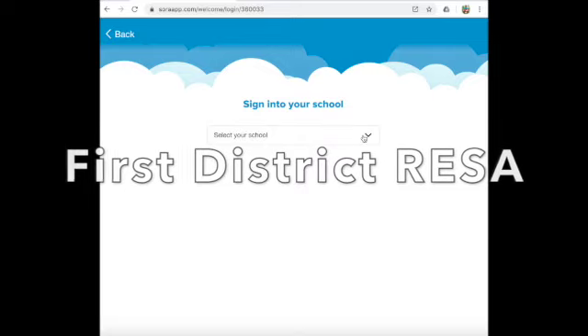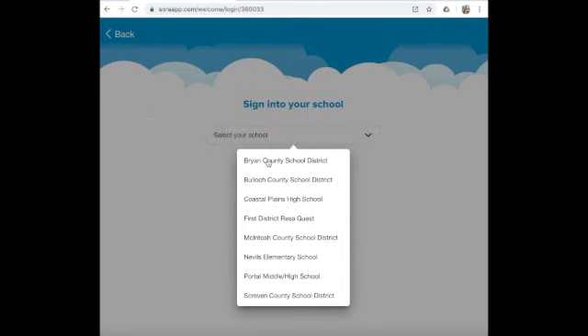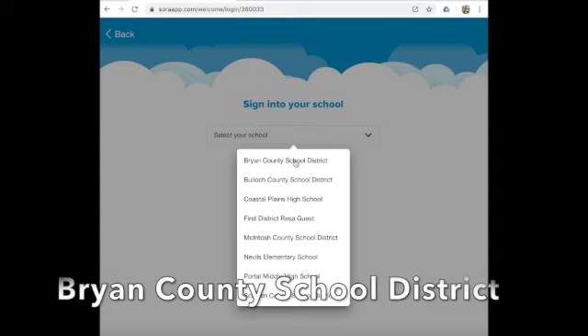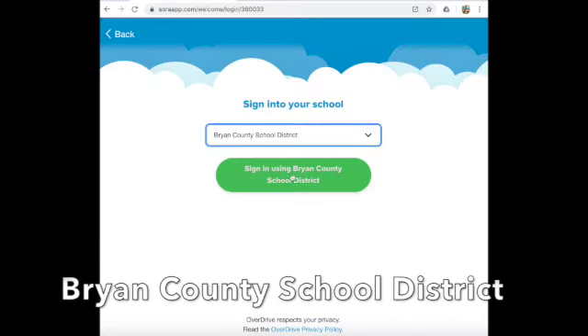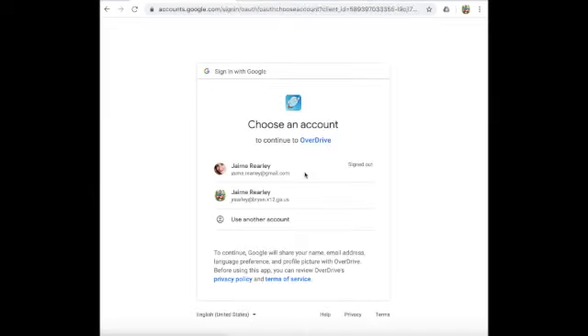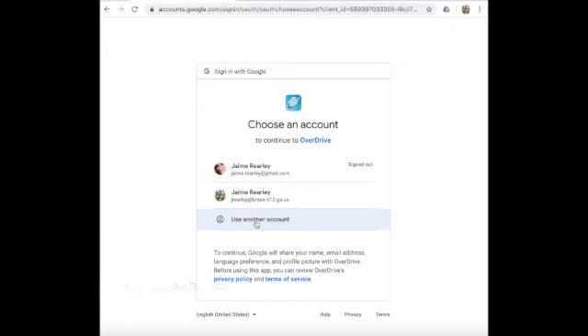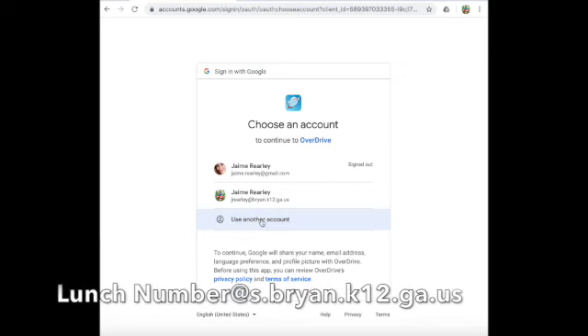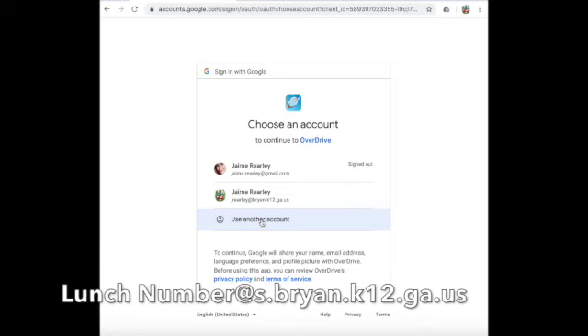Now you'll have a drop-down menu. You'll click your drop-down menu. Our school is part of Bryan County School District. You're going to select Bryan County School District, and then you're going to click 'Sign in using Bryan County School District.' Once you do that, it's going to want to know your Google login account. You'll use your student login account.